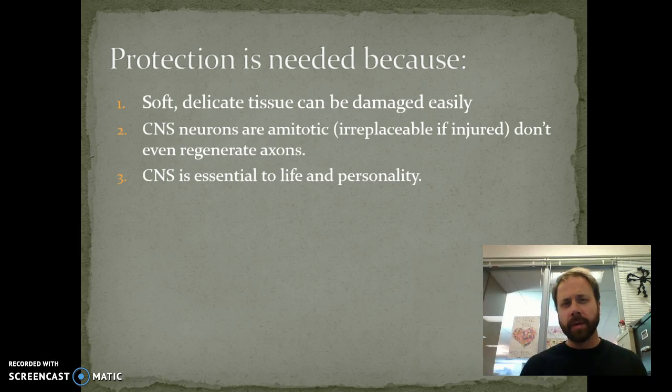So why do we need it? Well, three main reasons. One, it's very soft and delicate, and when we do our sheep brain dissection you'll see just that — we need to take special care in handling of the brain. It can damage very quickly, very easily.